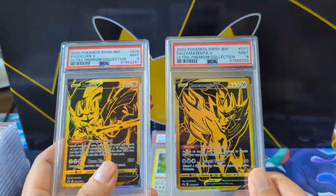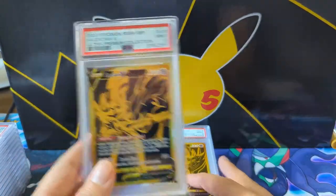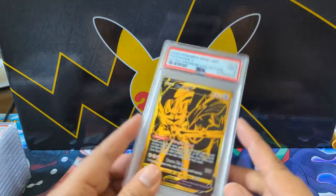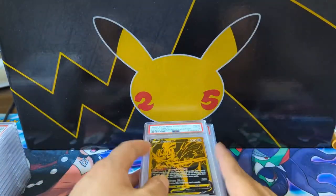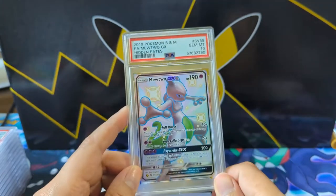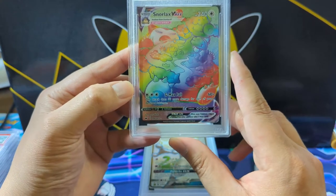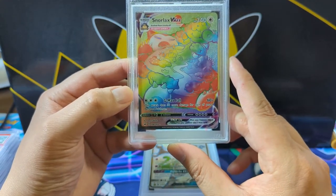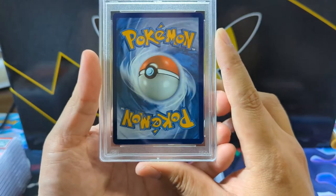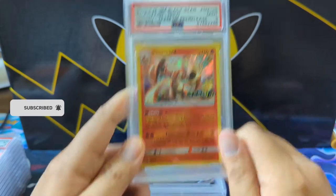The ultra premium collection box had an MSRP pretty up there, and this sword and shield UPC featured those special Zacian and Zamazenta promos, but they just overdid the printings on those. Don't worry though — we got a Shining Mewtwo for the PSA 10, a great card right there, and definitely for Ty we have the rainbow Snorlax VMAX from Sword and Shield base — boom, PSA 10. I know you're really excited to have that one.